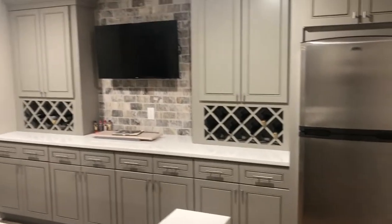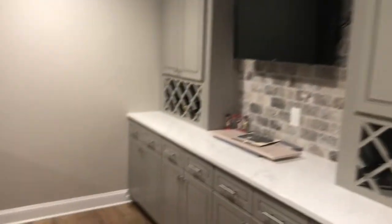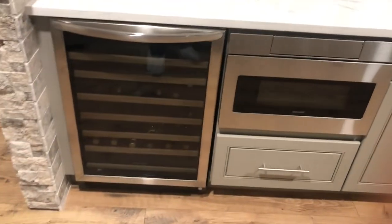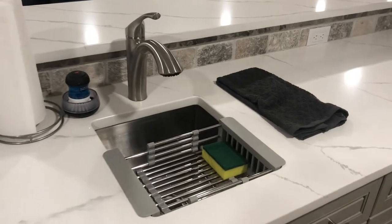Look at this — it's like a fully functioning kitchen without the stove. You got a microwave here, wine fridge. That's a drawer microwave. You got this little bar sink.